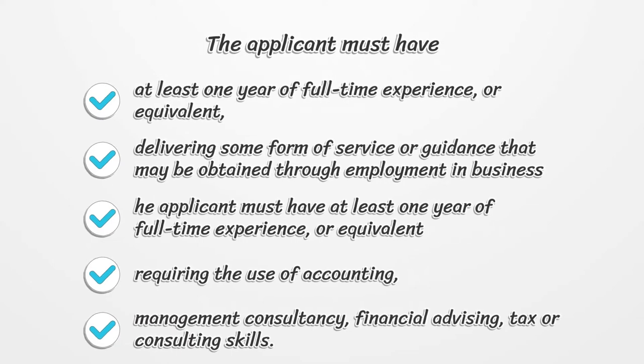The applicant must have at least 1 year of full-time experience or equivalent, delivering some form of service or guidance that may be obtained through employment in business, requiring the use of accounting, management consultancy, financial advising, tax or consulting skills.